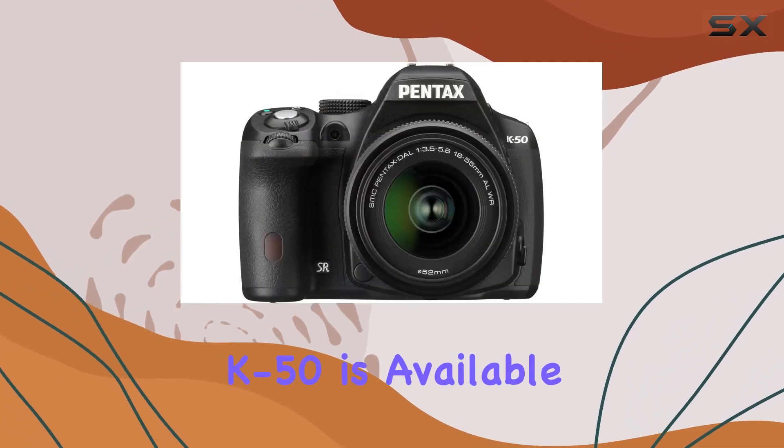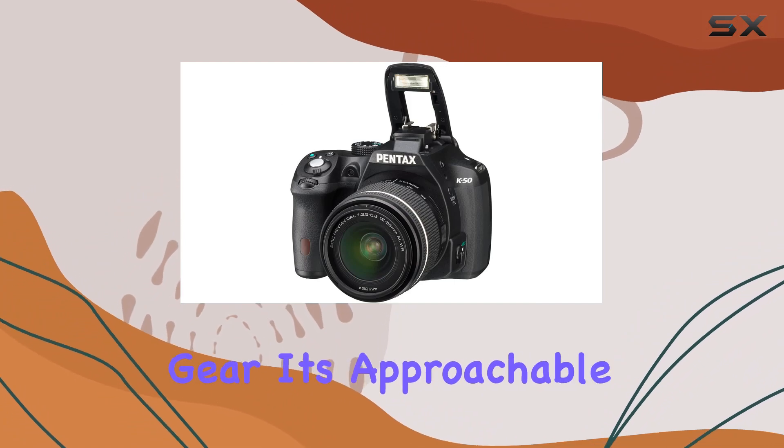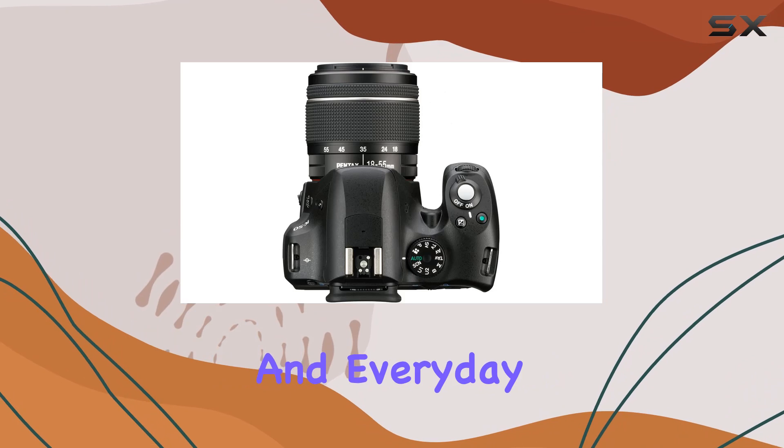In terms of design, the K50 is available in three vibrant color combinations, adding a personal touch to your photography gear. It's approachable and user-friendly, making it perfect for families and everyday photography.